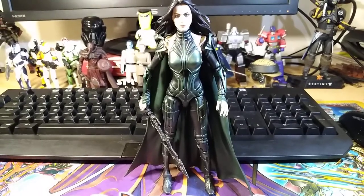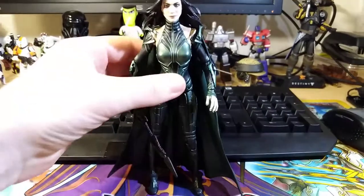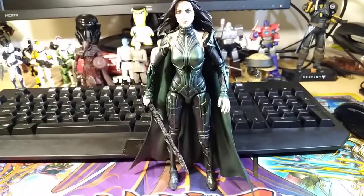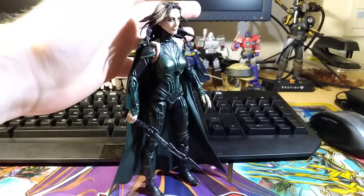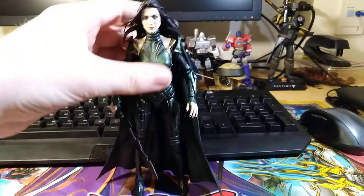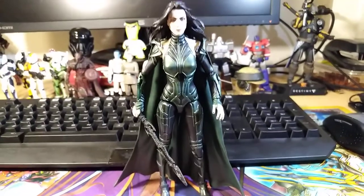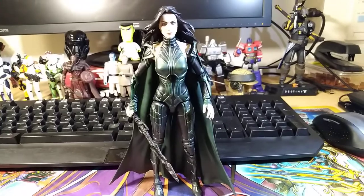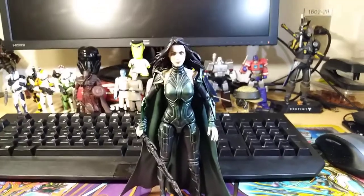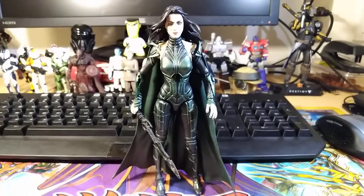Next up we have the Marvel Legends Thor Ragnarok Hela figure. You're going to hear me prattle on about how I love this figure, but I absolutely love it — it's on both my lists for a reason. The face sculpts — especially the normal Cate Blanchett face sculpt — and the paint apps are fantastic. The sculpt of the figure overall is fantastic. Accessories are great, posing is decent. My only real gripe is that the hips on mine are really loose, which is just a QC issue. This is probably one of the figures I've had the most fun posing and photographing all year — an absolute winner.